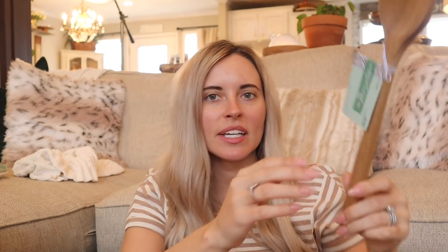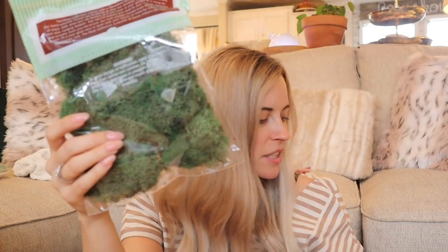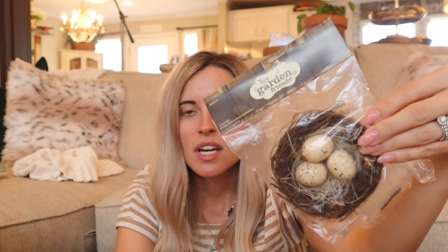Next from Hobby Lobby — I grabbed this huge wooden spoon. I saw Miranda had one and I love cooking with wooden spoons. It was $4.99 and 40% off in the spring section. I also grabbed some moss, blue eggs, white eggs, and a cute little nest. I used to have nests everywhere and sold them all, and now I'm ready to decorate for Easter again. We're going to do a neutral spin on Easter decorations, so I grabbed this cute little nest.